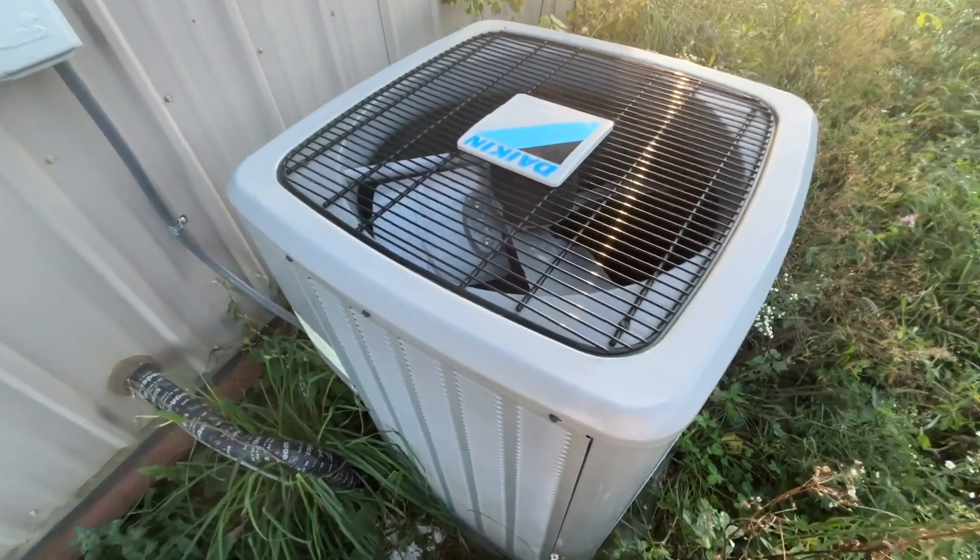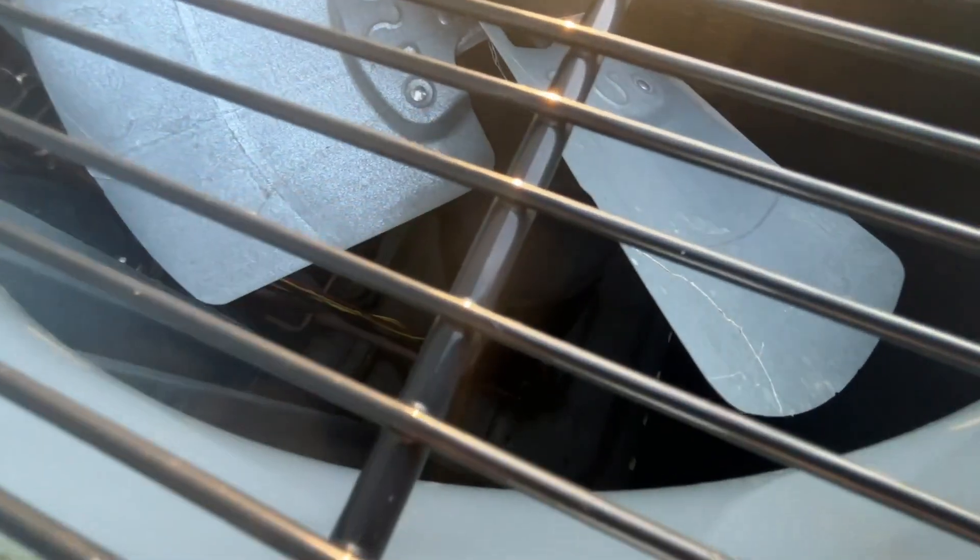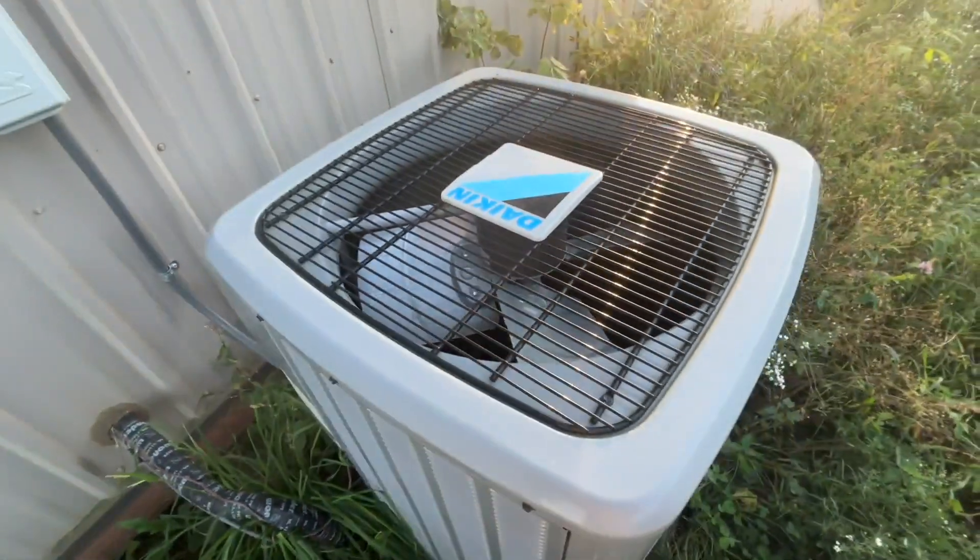There's a data plate for that. Pretty sure it has a scroll compressor.